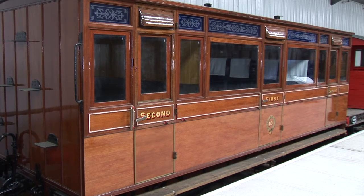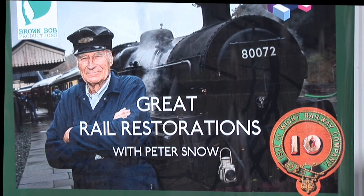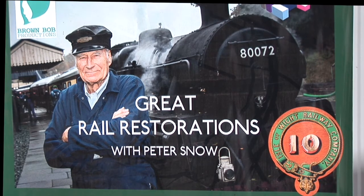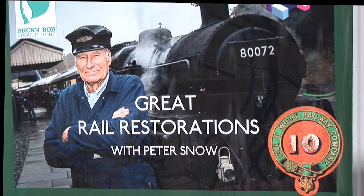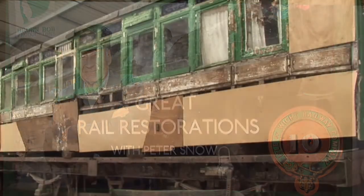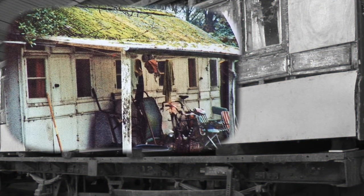This is a similar carriage of the same age and we're very fortunate in how we were able to fund this being restored. The Channel 4 television company were planning a series called Great Rail Restorations, presented by Peter Snow, and they approached our railway — the Isle of Wight Steam Railway — with an offer to contribute a substantial proportion of the restoration cost, if we could do it within six months. To give you some idea, it normally takes four years. And so we were set with the task of restoring what had basically been a garden shed into the restored carriage you've just seen.